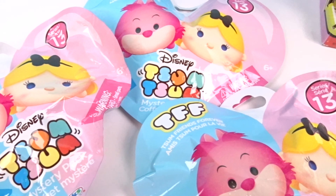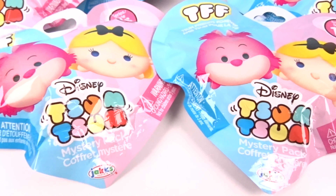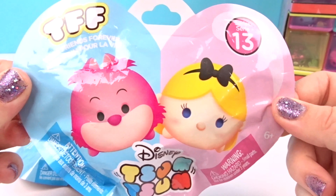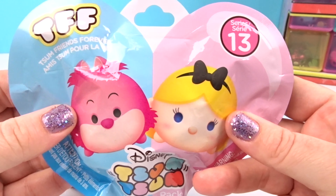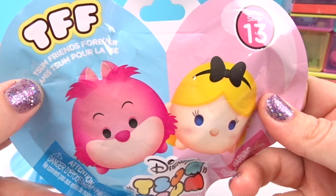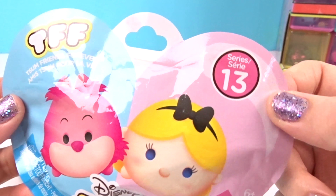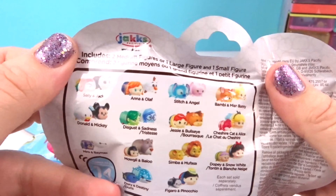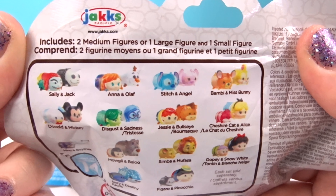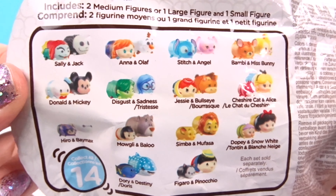Today we have these awesome Disney Tsum Tsums and they're Series 13 — a brand new series! Look how cute this packaging is — it's in the shape of a heart and we have two figures on the front. That means we're going to get two figures in each blind bag! These are the Tsums Friends Forever Series 13. We were on Series 12 before and now we're on 13! The bag says we can get two medium figures or one large figure and one small figure. There are 14 to collect altogether!